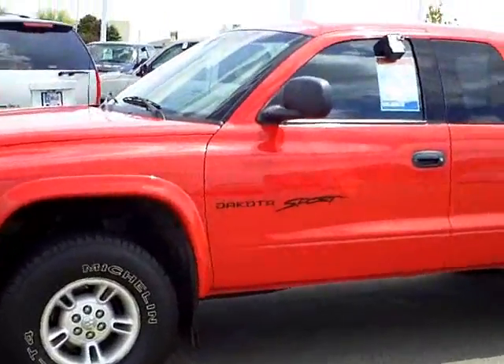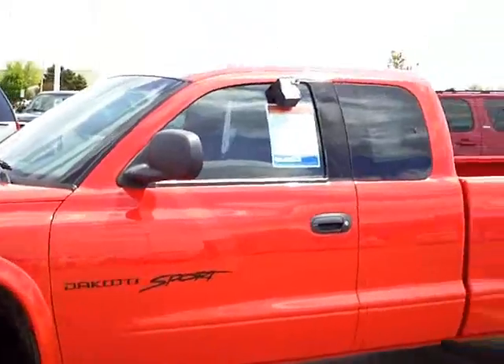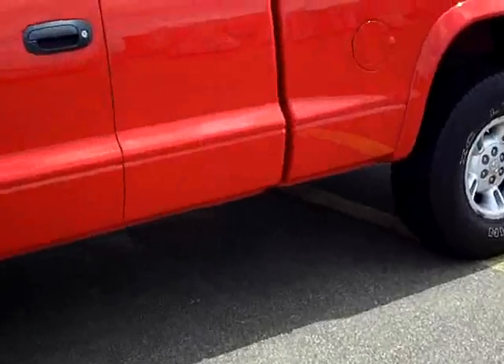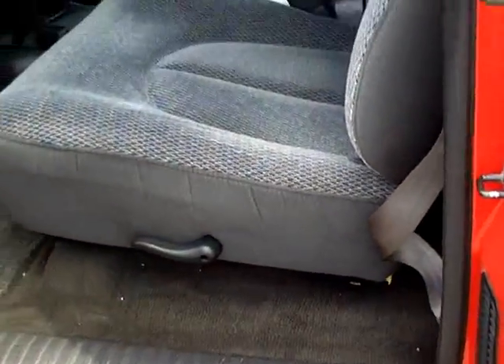Beautiful red exterior color. It's got the Magnum V8 in it. One owner, was a local trade — a pretty well kept, cleaned up truck. For a '99, it's only got 85,000 miles on this truck.